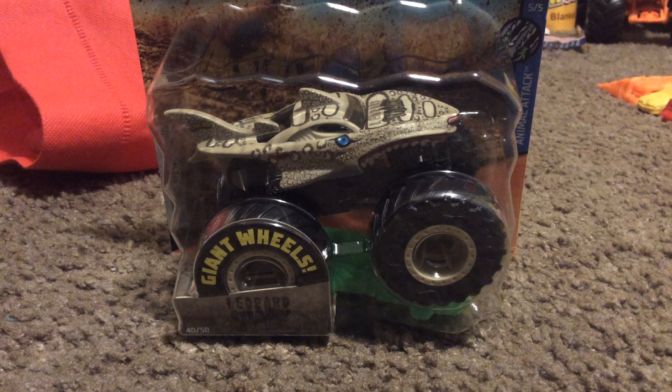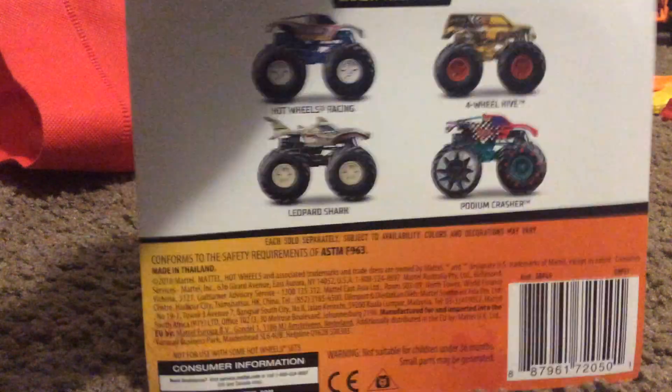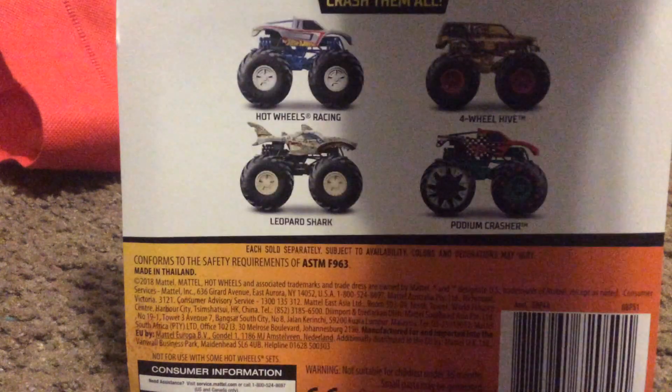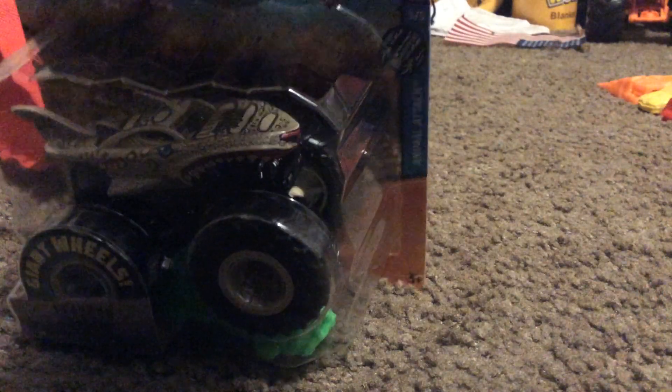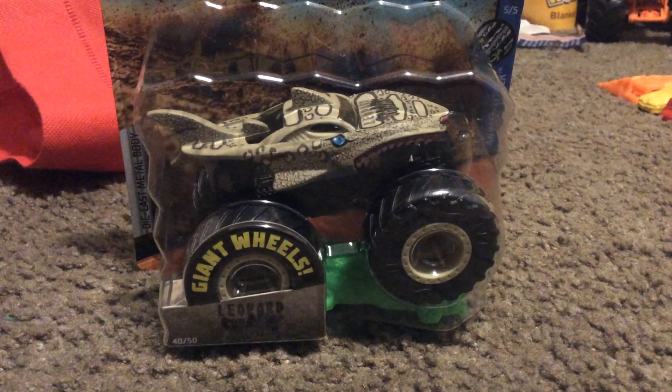And this is the first time we get to see Leopard Shark. Leopard Shark — if you look at it, this is why you probably shouldn't be asking. So, he's part of the 5 out of 5 animal attack. We never get these ones in the animal attack.